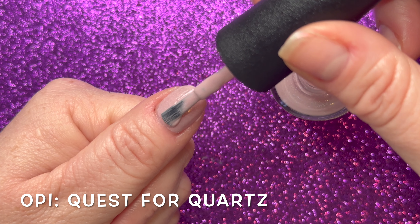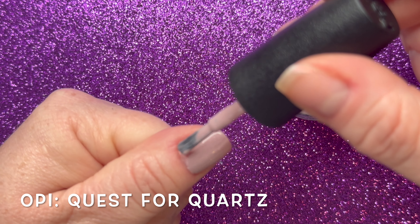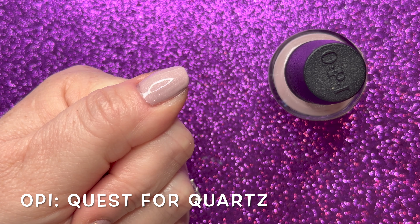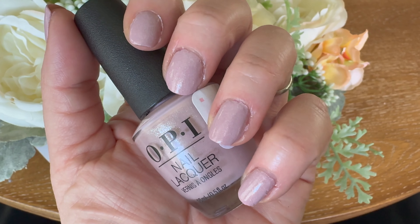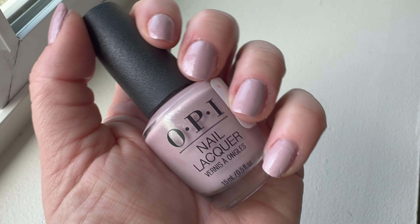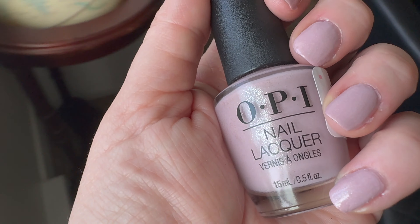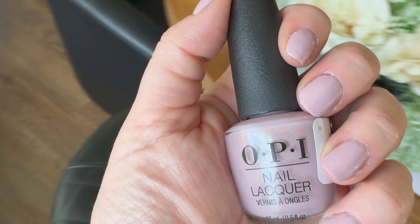Two coats for Quest for Quartz was perfect for my nail length; if you have longer nails you probably want three. It was a really good formula, but unfortunately I just didn't get that shimmer translation from the bottle to my nail. It was a very cloudy day, sun was in and out, and even when I looked at it in the sun afterward I just didn't get a lot of that shimmery sparkle.